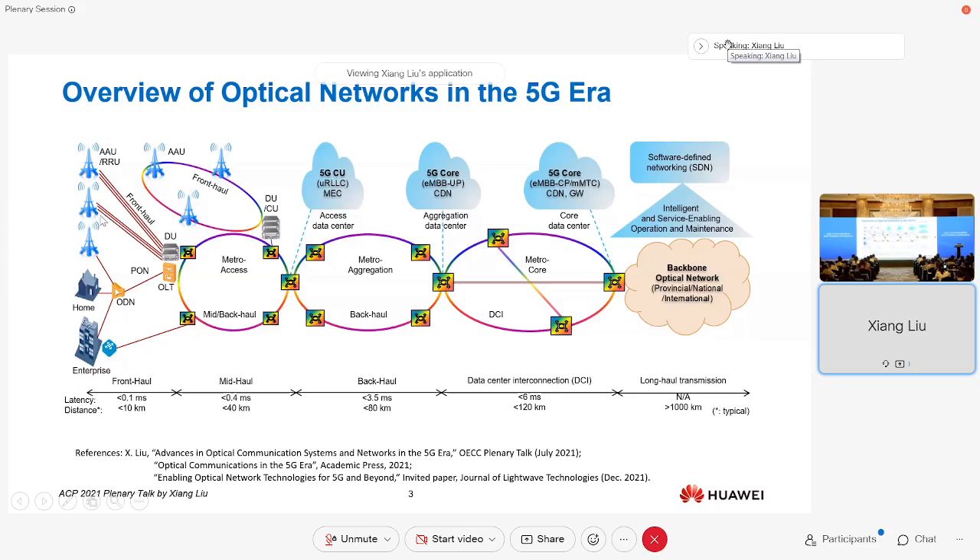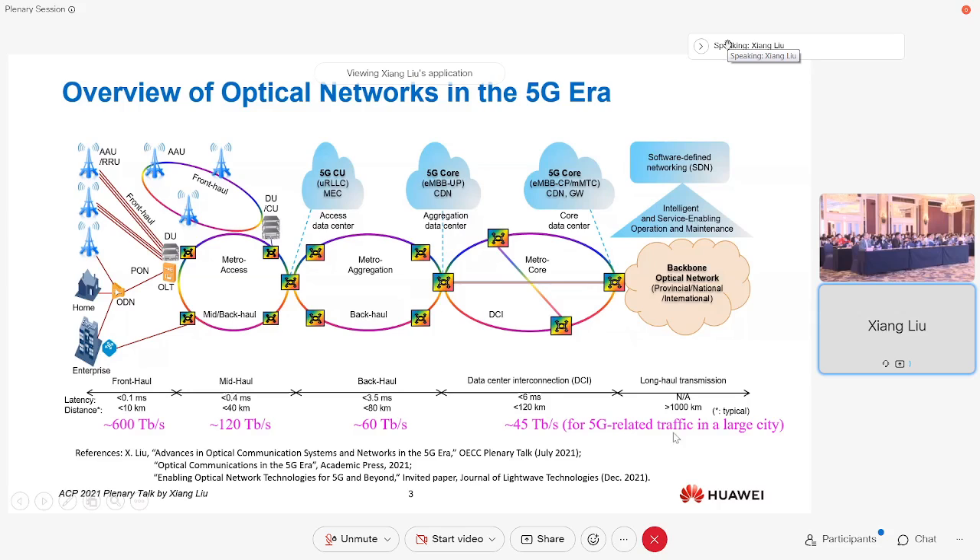Using 5G application as an example, you always see cell towers, and in our optical communication domain we know there are underlying optical networks to support communication for optical access, metro aggregation, core network, and also data center interconnections. For a typical large city in China, the fronthaul segment will require over 600 terabits per second of capacity, primarily supported by fiber networks.